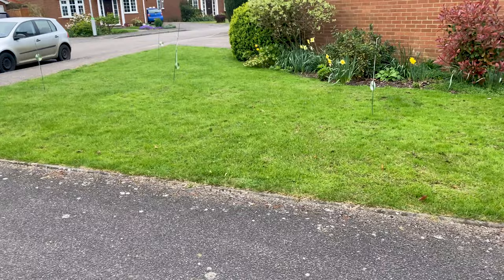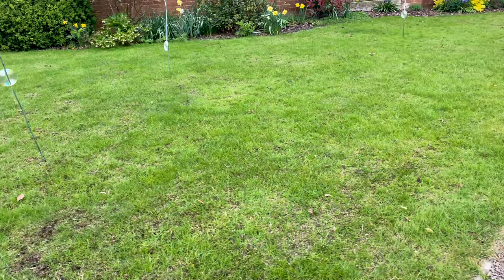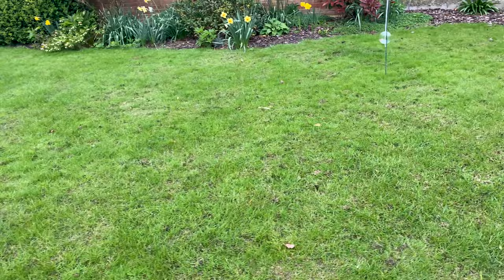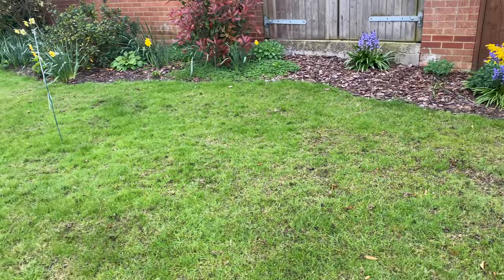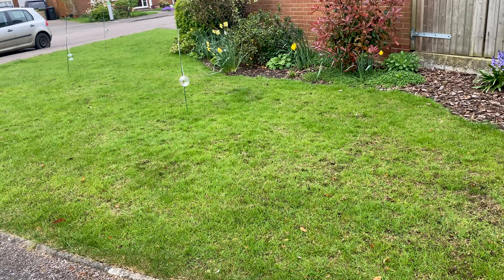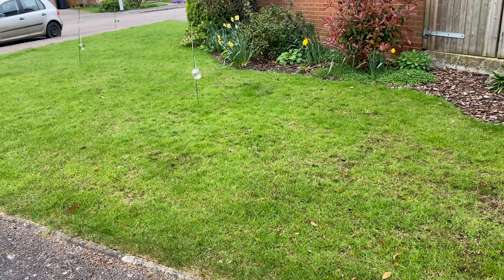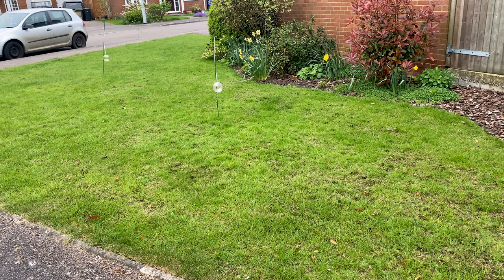Just an update on this piece of lawn. It was heavily scarified — certainly quite a few runs — around three weeks ago now and overseeded. It was pretty much reduced to soil. The progress, considering we're only three weeks in, it's definitely doing what it needs to be doing. There's new grass coming through, but clearly areas that are slower to respond, which is always the case. Nonetheless, really pleased with this. I'll come back onto this lawn in another three or four weeks and I'll be expecting even further improvements.